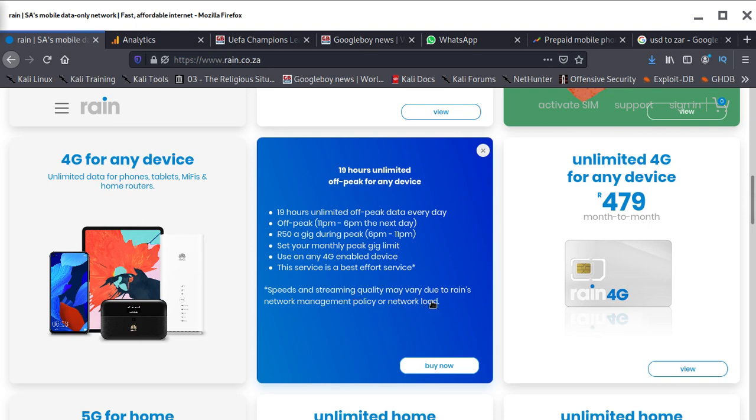Speed and streaming quality may vary due to rain's network management policy or network load. But I've never really seen much of an issue. If you have a good modem like the B315 — one of the modems we recommend — it works well. The good thing is it can work on any 3G or 4G device. Most phones now are 4G, so it's not necessary to go buy a modem; just put it in your phone.